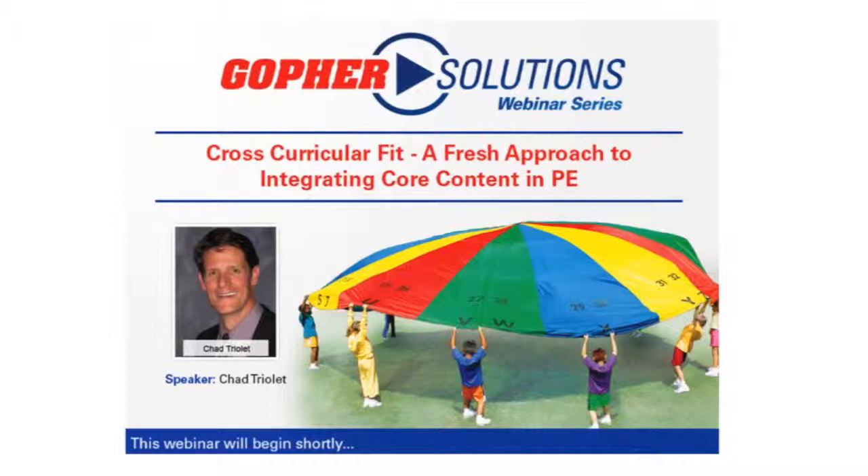Also today, all attendees will be entered to win the Active Academics cross-curricular parachute. This parachute includes the entire alphabet and 32 numbers printed on the 16 panels. The triple-stitched edge has a half-inch rope sewn into it for easy grip. The parachute also includes a lesson guide and is valued at $289.